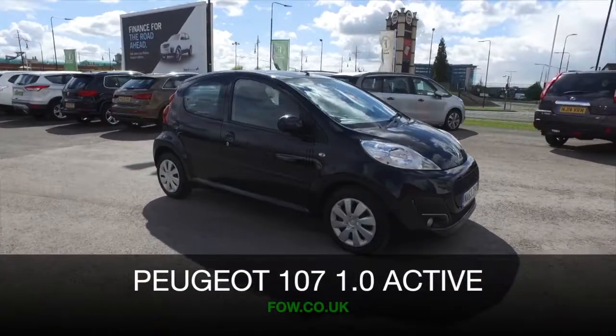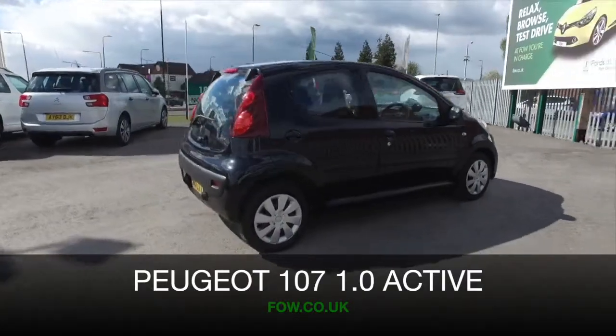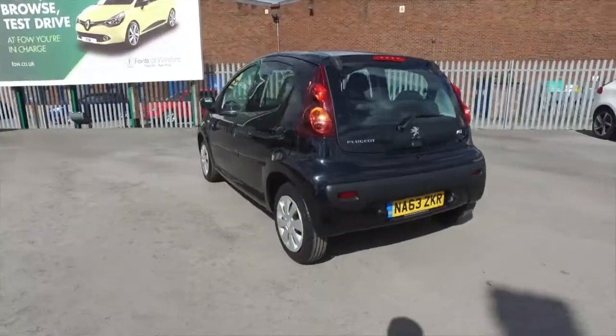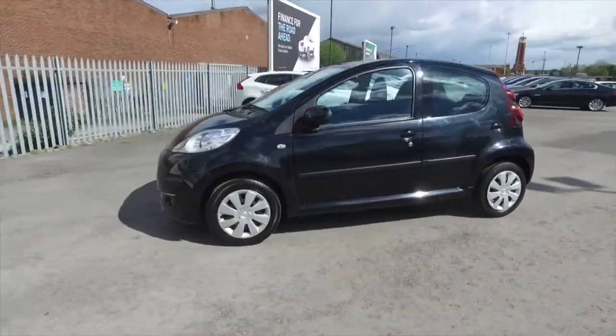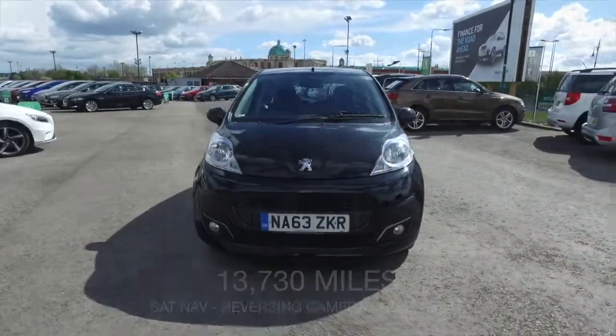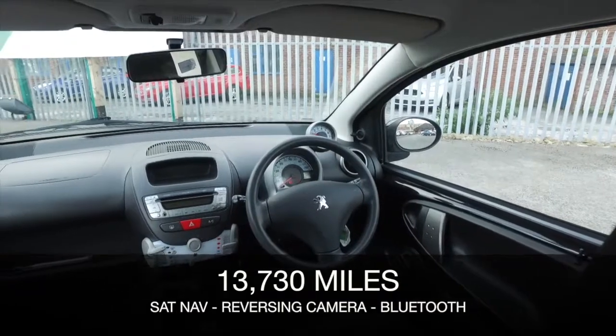If you're looking for a car which is super stylish and dynamic to drive but with low running costs, the Peugeot 107 has to be worth a look. This is a very nice example from 2014 with about 17 and a half thousand miles on the clock. In nice order, it has the benefit of a full service history, so that's good.